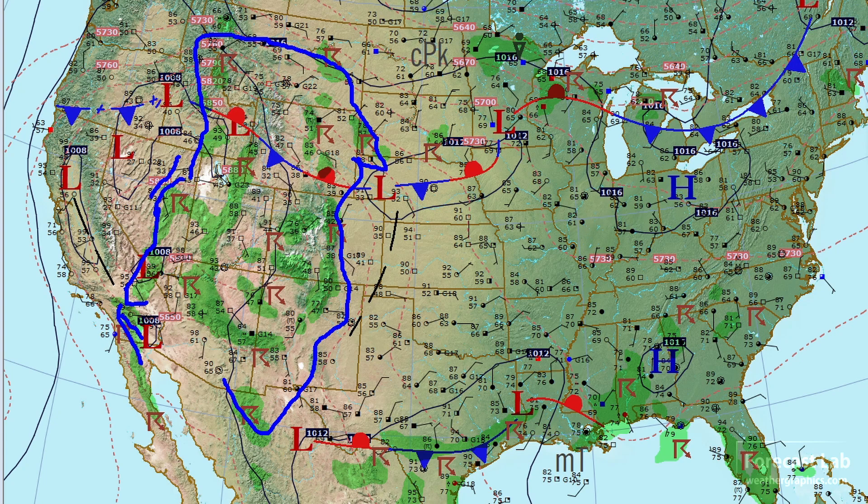Storms all the way from Riverside, the mountains just east of there, all the way down through Baja, California. The only area not really getting much is the low deserts of Arizona.